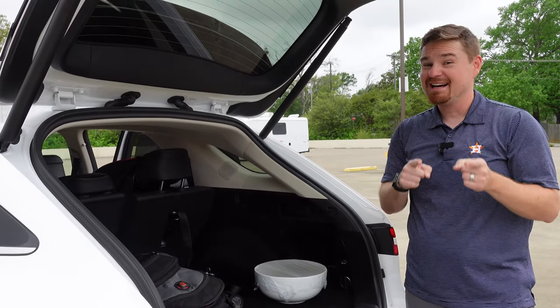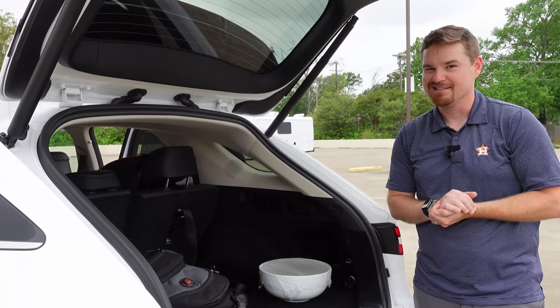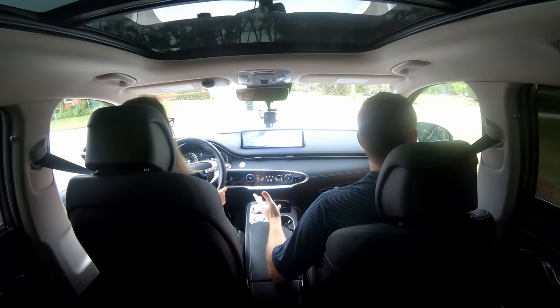Why don't we hop inside and let Holly behind the wheel see what she thinks of this Genesis? Finally. I've been trying to get you to drive this one. How am I supposed to drive it when you're in it all the time?